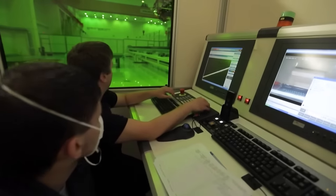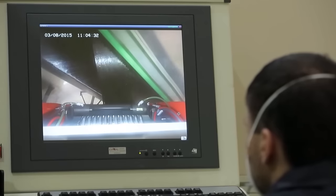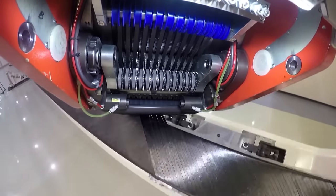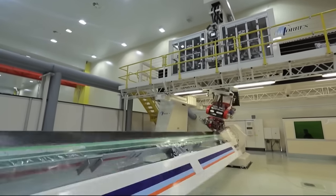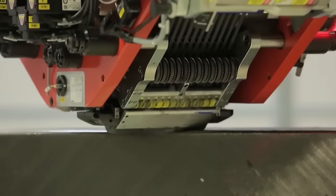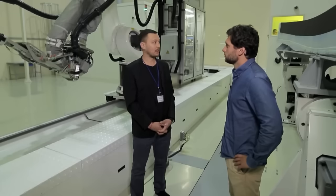Creation of wing parts begins when a machine lays a composite filament according to a preset program — the number of layers may reach 90. The most difficult thing at this stage is the software, which is still being debugged and improved. As for the rest, it's a normal machine that works three shifts.